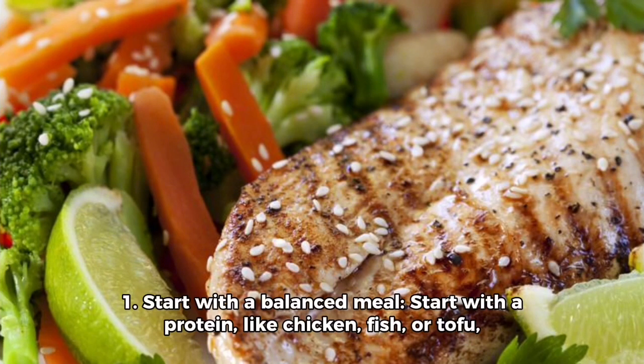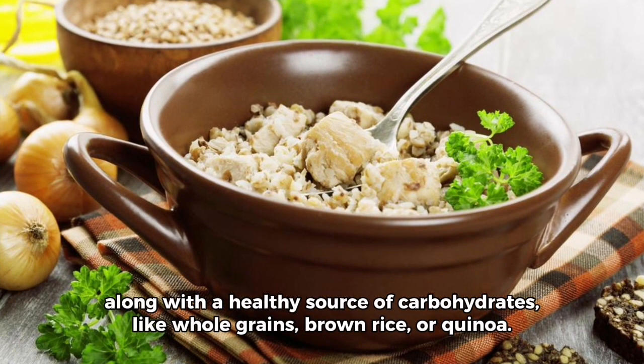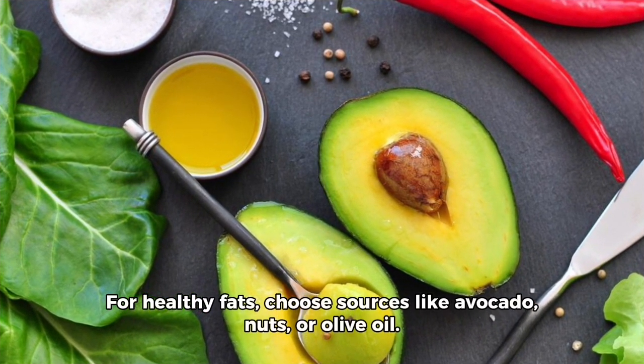One, start with a balanced meal. Start with a protein like chicken, fish or tofu along with a healthy source of carbohydrates like whole grains, brown rice or quinoa. For healthy fats, choose sources like avocado, nuts or olive oil.